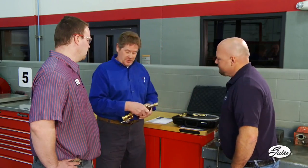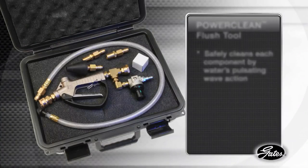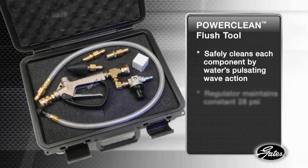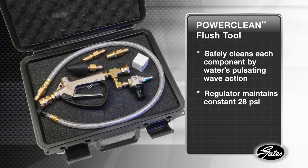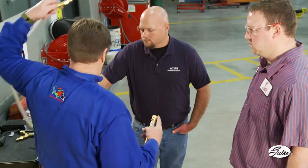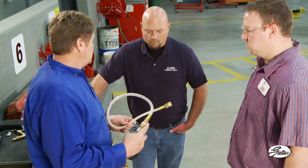Plus, exchangers cannot isolate the heater core, the radiator, or the engine block where much of the contamination is caught. For contaminated systems, we recommend using the PowerClean flush tool every time a water pump is replaced or the system is open for repairs. This new tool safely cleans each component by the water's pulsating wave action. The regulator maintains a constant 28 psi, which eliminates any possible damage to the internal fins of the heater core and radiator. Adapters are designed to make it easy to isolate the heater core, radiator, and engine block and clean them separately, which is the recommended procedure.